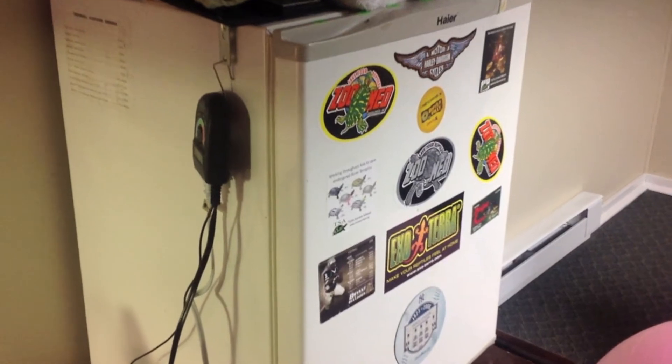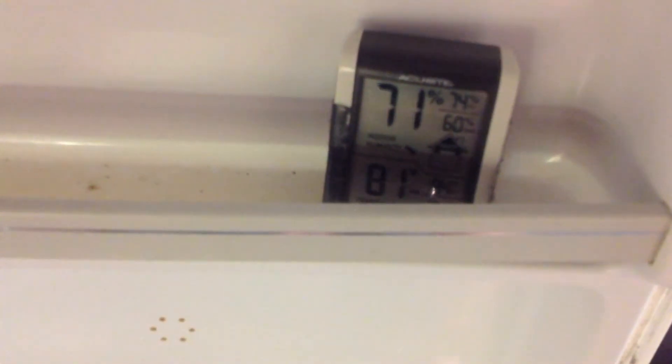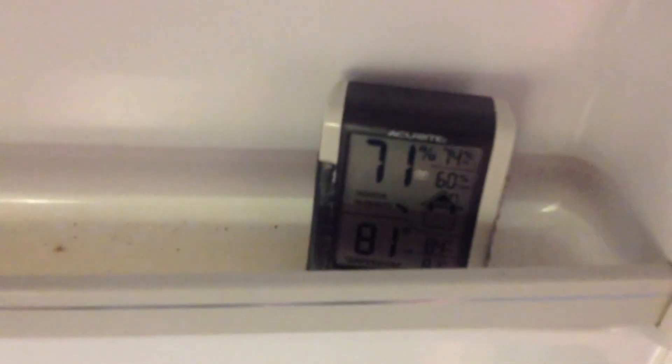Here we are in the turtle room, and we finally get to use that new incubator I showed you guys recently in our pond turtle video. Here's the thermostat — it's set to about 83 degrees, and right now it's reading 81, heated by heat tape. 81 degrees is actually a really good temperature for snapper eggs, and humidity is at 71%, which is probably on the lower end of what you'd be looking for. So things are looking pretty good right now.